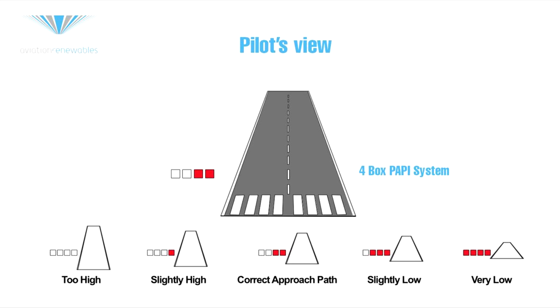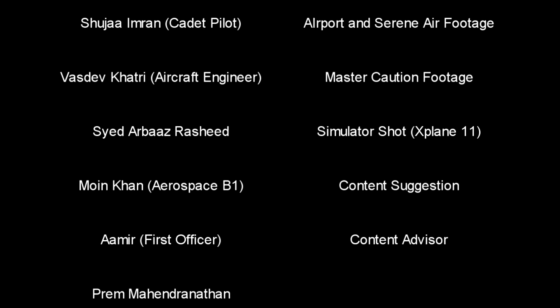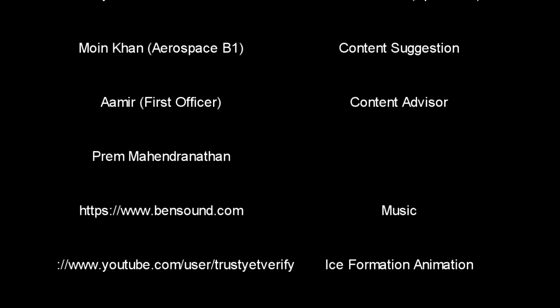If the pilot descends below this glide path angle, additional light units will be observed as red. If all the light units appear red, the pilot is in excess of half a degree below the desired glide path and should begin to climb immediately. If you like the content of this video, consider subscribing. Remember that a good pilot, engineer, or anybody in the aviation industry is always learning.